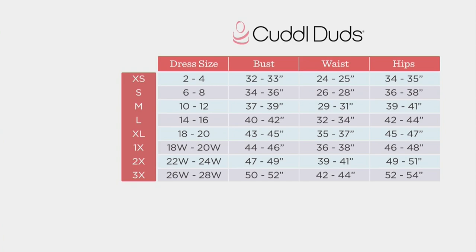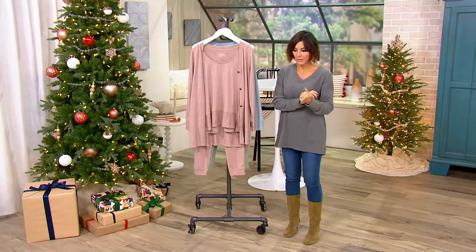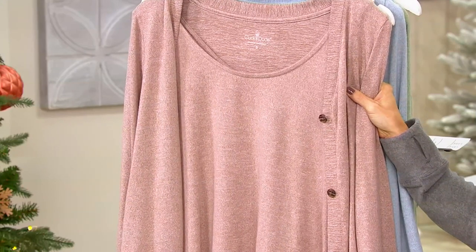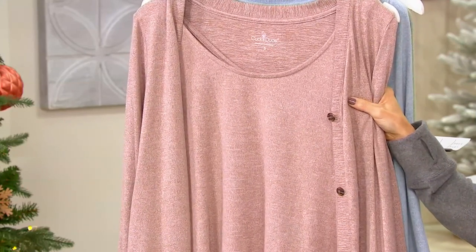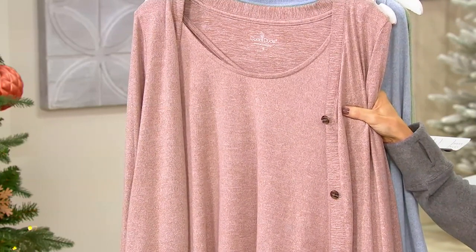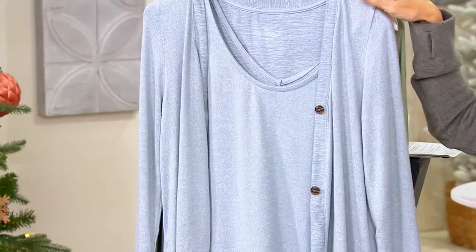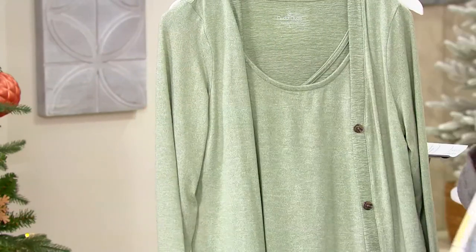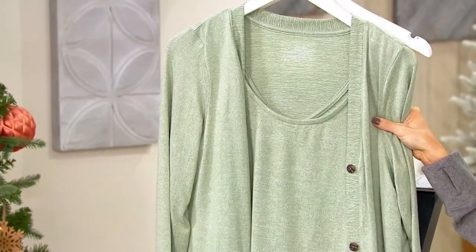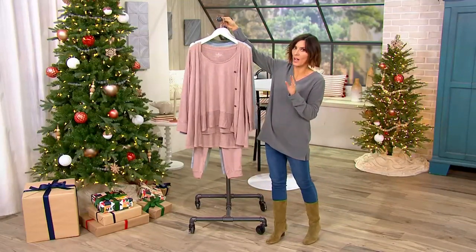For inventory updates: if you want the Heather Walnut Taupe, we only have 2,000 to go around in the regular, 800 in the petite, and 600 in the tall. For Heather Cloud Blue, we have 1,200 in the regular, 300 in the petite, 250 in the tall. And for Seagrass, 900 in the regular, 200 in the petite, 200 in the tall. There's not a lot to go around for the holiday season.